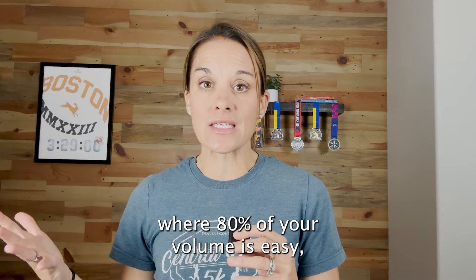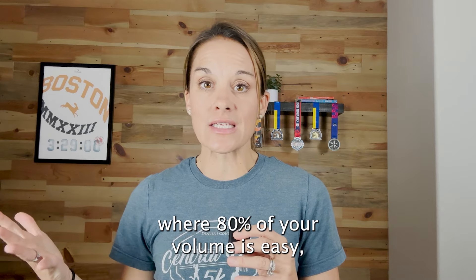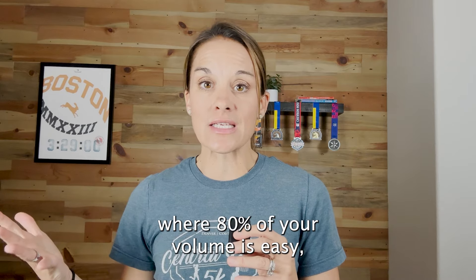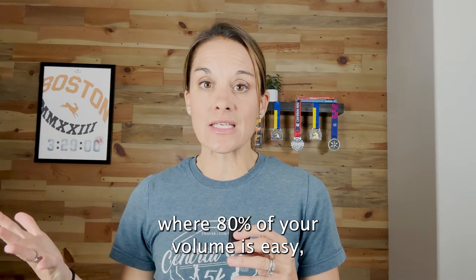Are you following the cutback weeks that are in your training plan? Your training plan absolutely needs to have cutback weeks in it. Those are just a few examples of recovery that needs to be taking place. Something I love to tell my runners is: you're only as strong as your recovery.